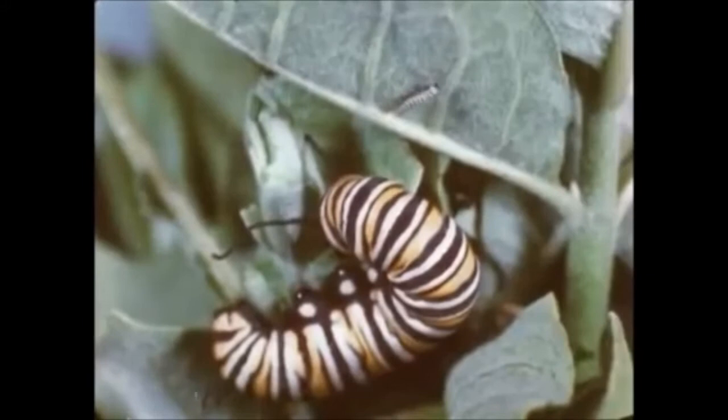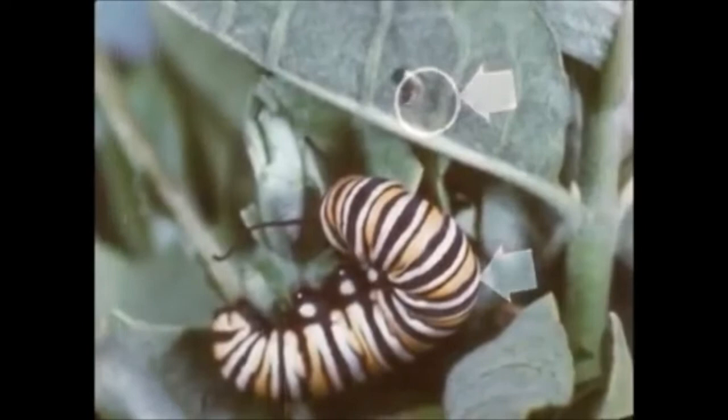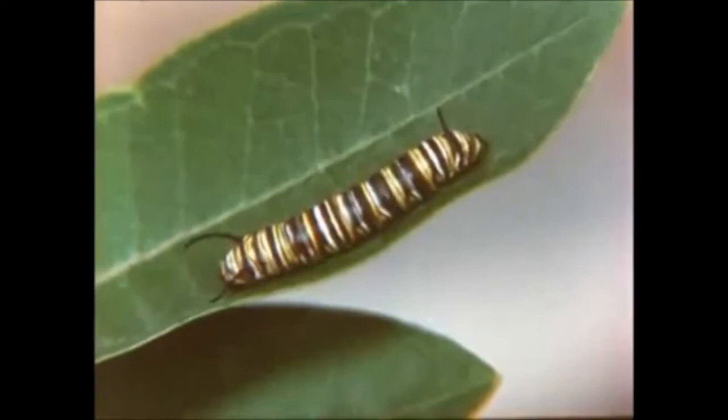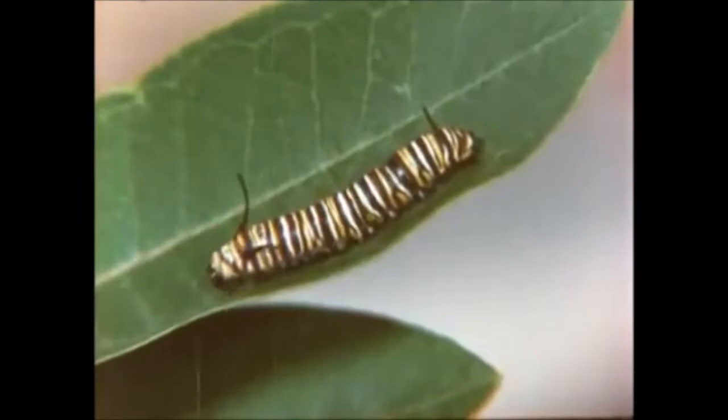The young larva grows quickly. In two weeks, there is an increase in weight of over 2,000 times. Notice the comparison here of the two larval stages. With such a rapid increase in size, the skin cannot stretch enough to accommodate the growth. Thus, five times during the larval stage, the caterpillar sheds its old skin. This process is called molting.